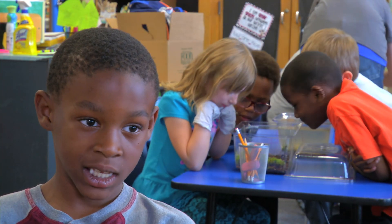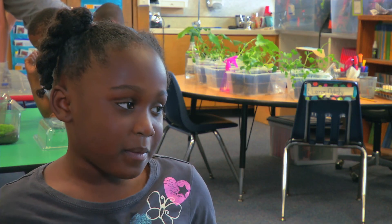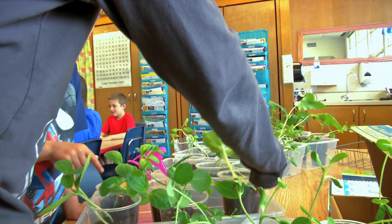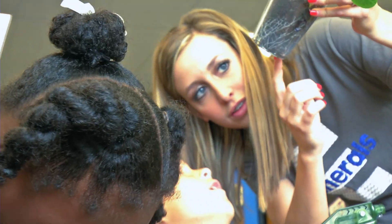My favorite part is the guppies. My favorite part was putting in the animals. My favorite part is the roots. And what about the roots — can you tell me? The roots, like, they're really big. It looks like they're going to the bottom and connecting.